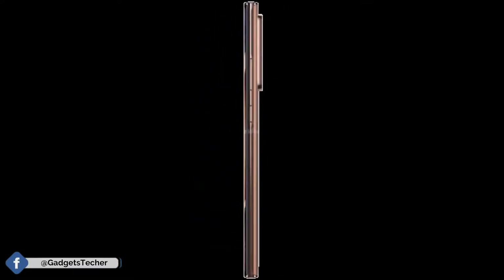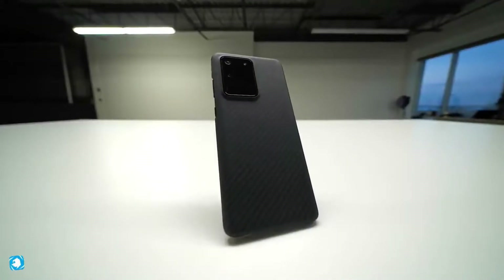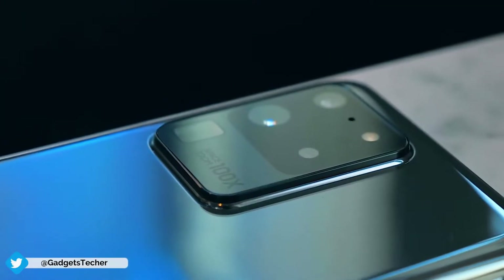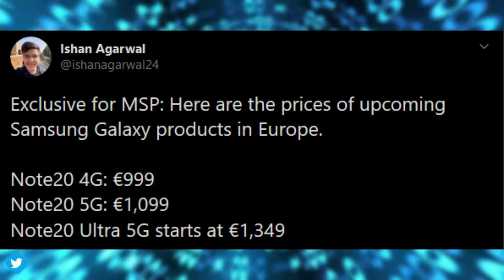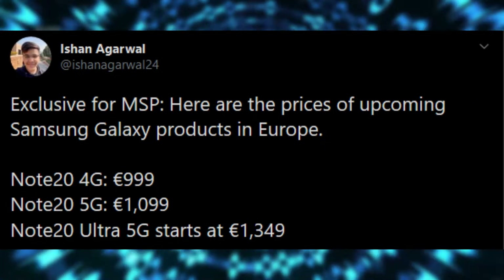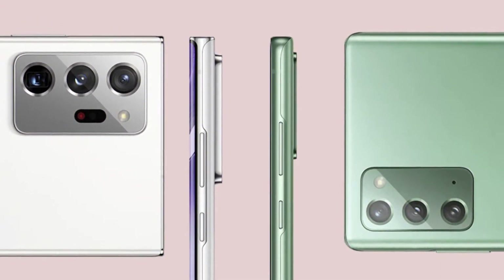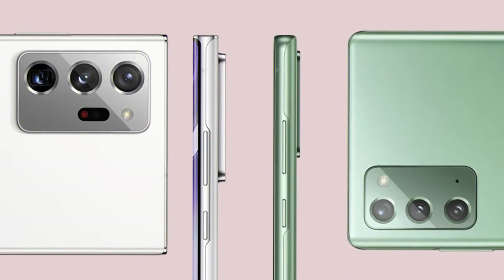The Galaxy Note 20 Ultra, on the other hand, will be positioned as an ultra-premium flagship, similar to the Galaxy S20 Ultra. It will be available for 1,399 euros with 5G connectivity as standard and 256GB of internal storage. If you want the 512GB version, that will be 1,499 euros across Europe.